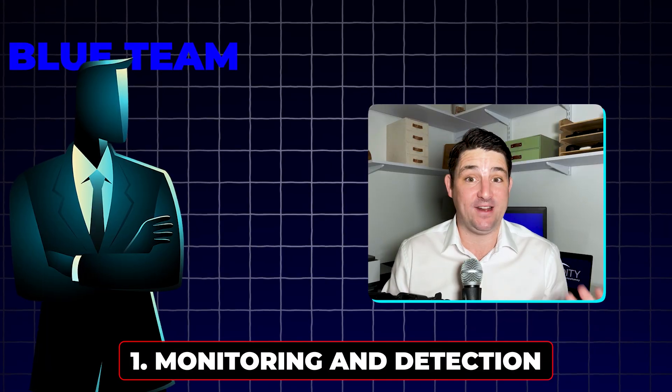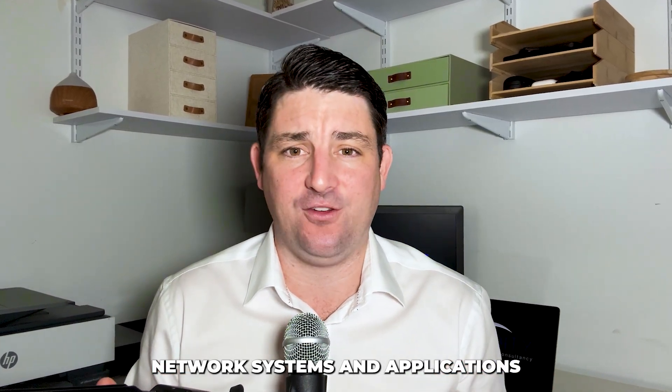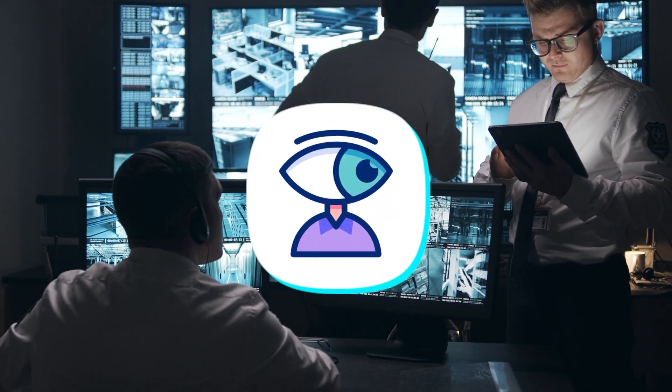The blue team performs several key roles. First, monitoring and detection — blue teams are constantly watching networks, systems, and applications for any signs of suspicious activity. They use tools like Security Information and Event Management (SIEM) systems to gather and analyze data from all over the organization. It's like keeping a watchful eye on every corner of the digital castle.